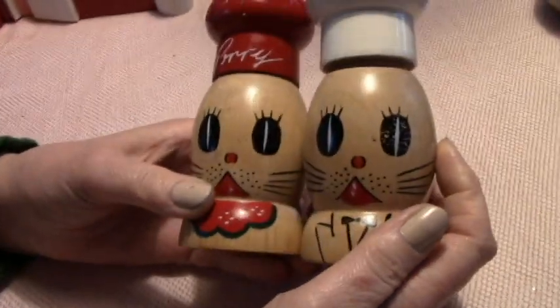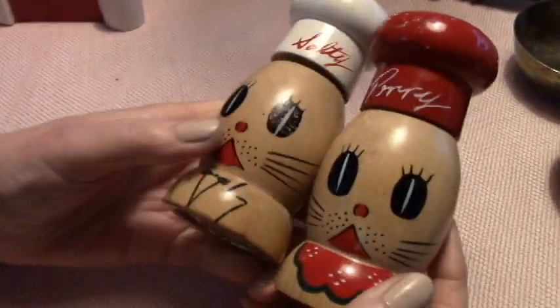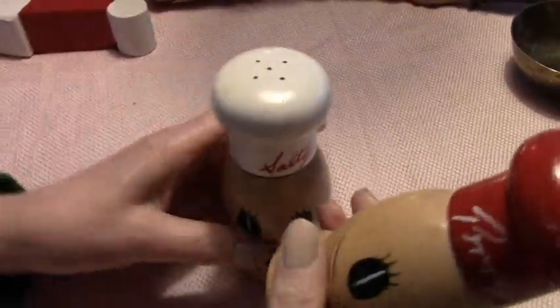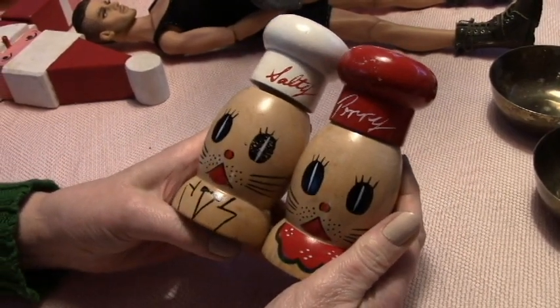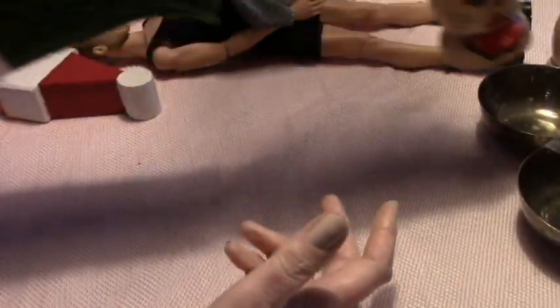I usually don't buy these, but I thought these were so cute — they would be cute down at the beach. It's salty and peppy. They're supposed to have criers in them, but I don't hear any crying. These are really cute and they're made in Japan — it's stamped Japan on there. I think these were $3.50 for these. They're kind of like kitty cats or something, but they're darling.